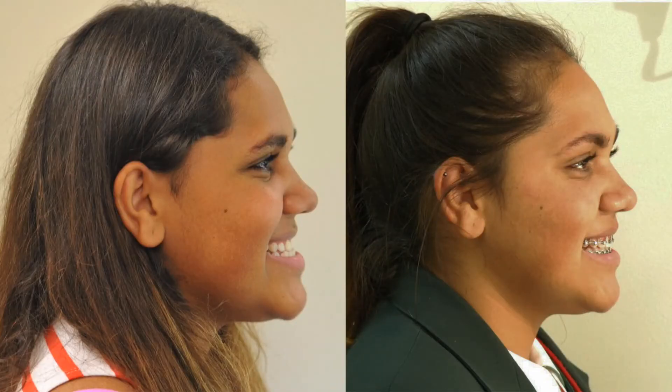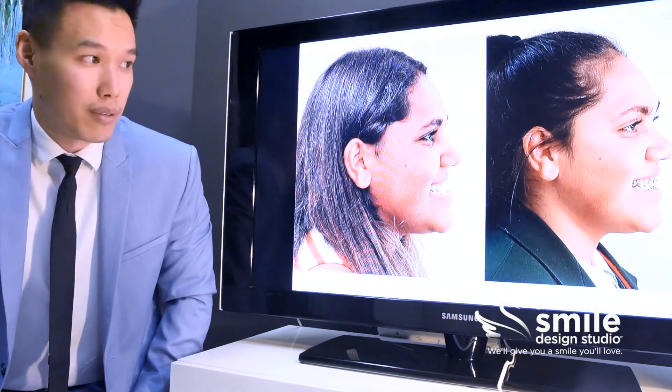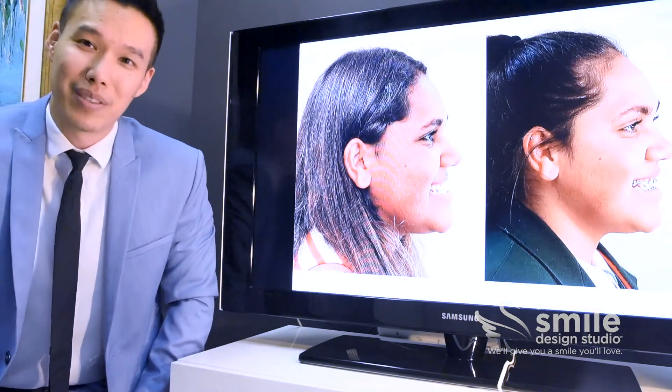This is where things become really apparent. In the after photo we can see her lower jaw is now in the correct alignment and relationship with the rest of her face, and I think she looks a lot better off this way.